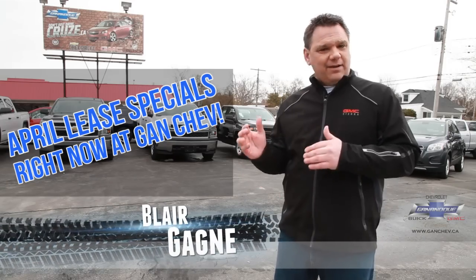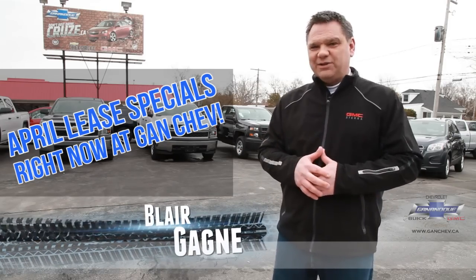Today what I'd like to do is show you the leases on some of our vehicles, right here at Aqua Shed Buick GMC Cadillac.